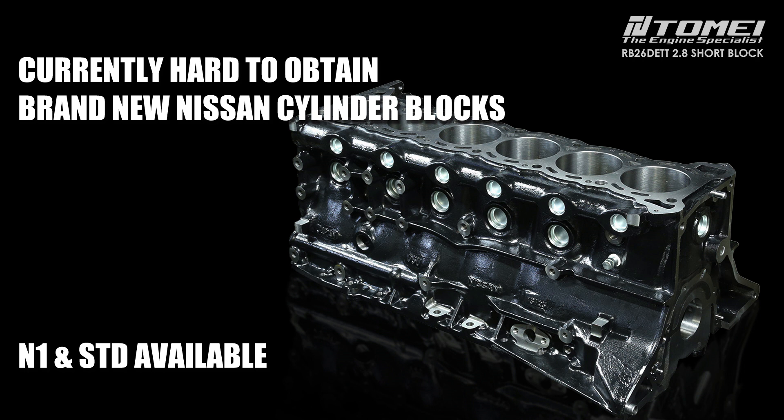All new cylinder blocks produced by new casting molds under the Nissan Heritage Program are used. You can select from two versions: N1 and standard. There is a large difference in price between the N1 and the standard, but we recommend the standard for general street use.